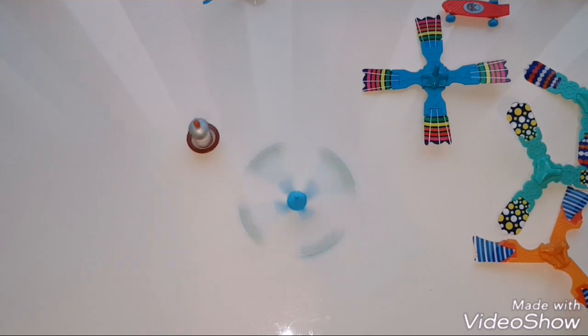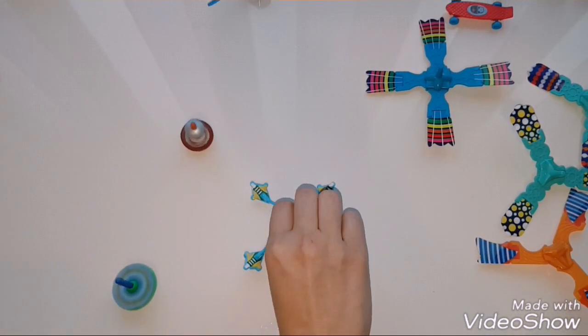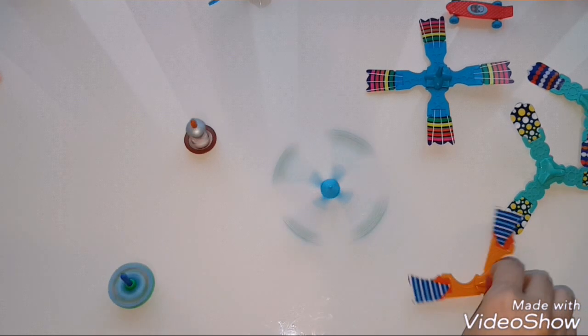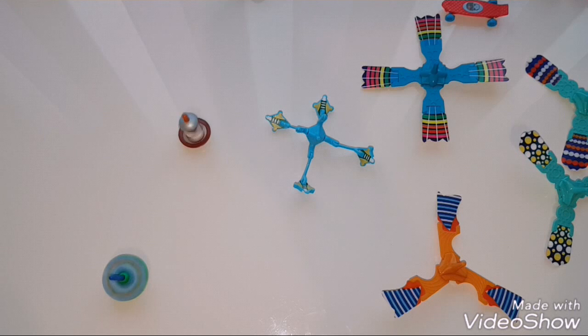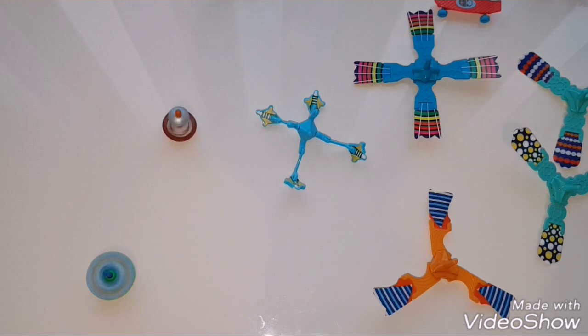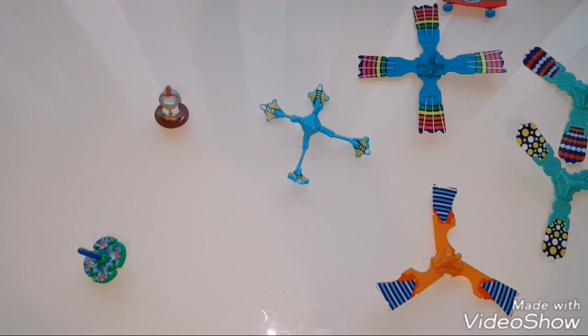They are not that weird, but I wasn't expecting them in Kinder Surprises. I want to know if you guys like these kind of surprises — let me know in the comments below, or let me know which one is your favorite one.